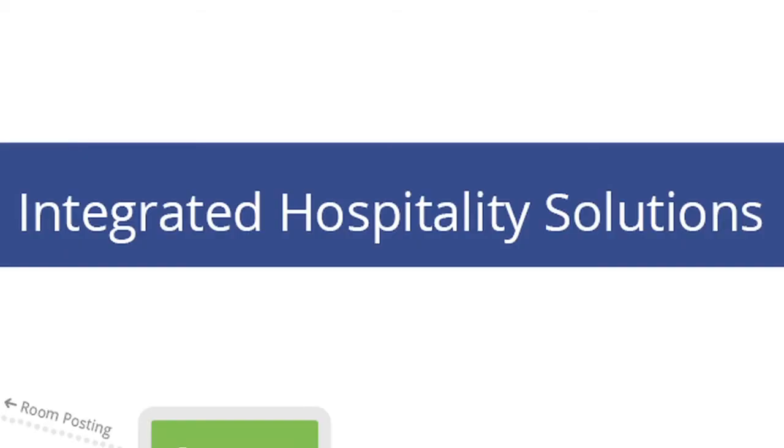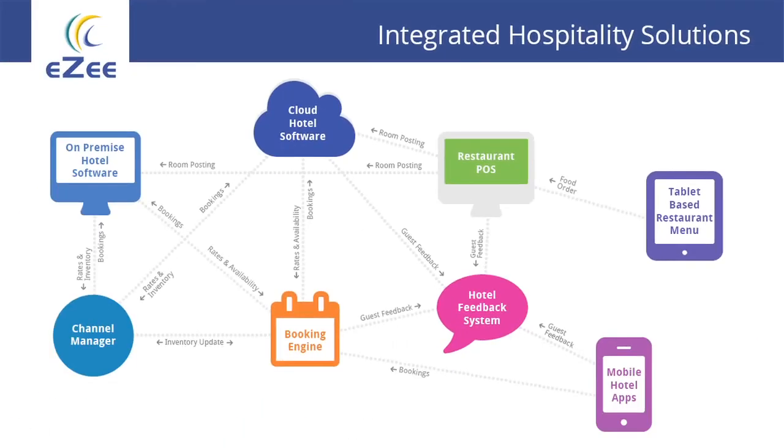Other features include rate spider, whereby you can compare the rates of your nearby competitors. We started with one product; today we are with around 10 hospitality software. Each product works independently as well as integrated in a total solution, making us a bit different compared to what a single booking engine provider gives you.